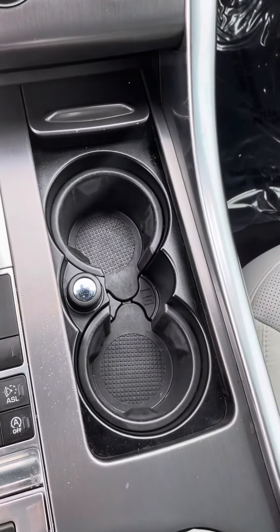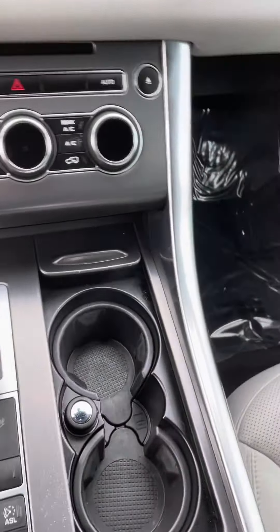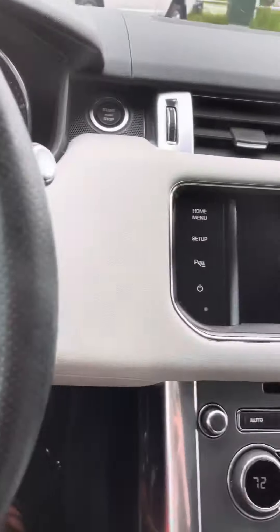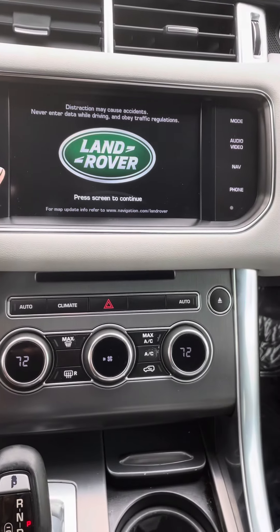I'm going to be honest here, folks — I'm not sure I know how to start this vehicle. Here it is, we've got the tailgate open so I can do the rest of the video here. That's a warning we've got up right now.